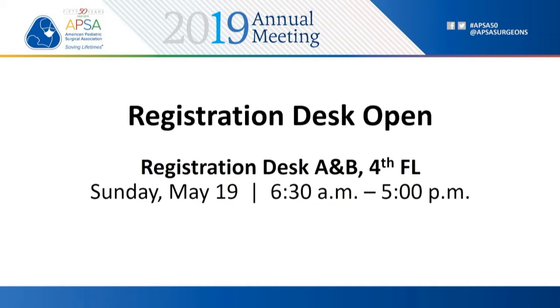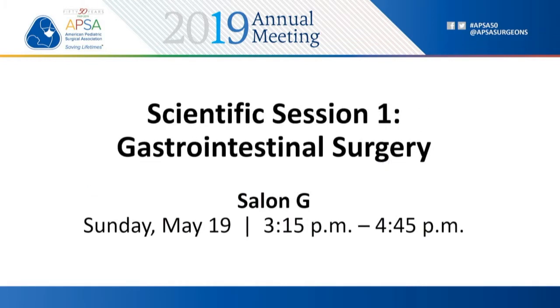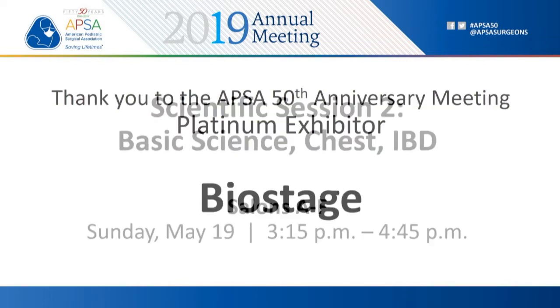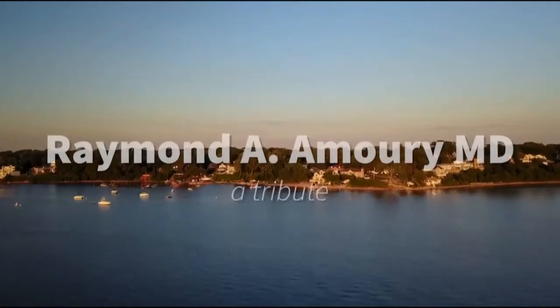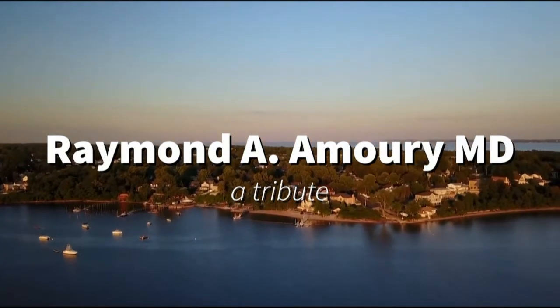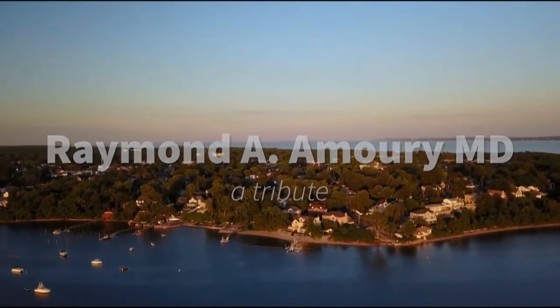And we're off to a stunning start. There are some technical difficulties with the video. Hi everyone, it's Alex Casar, Research Fellow at Cincinnati Children's. We'll wait for the correct video to load.